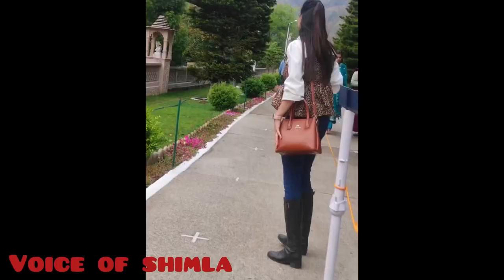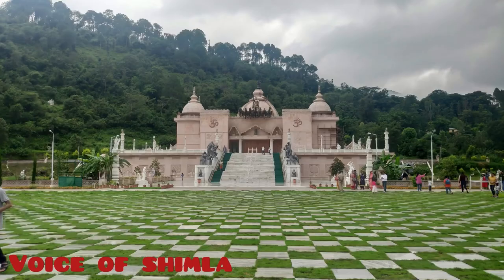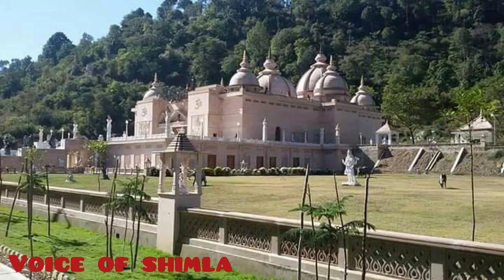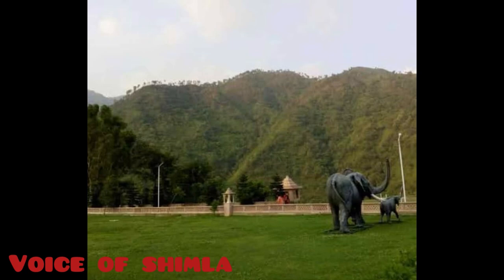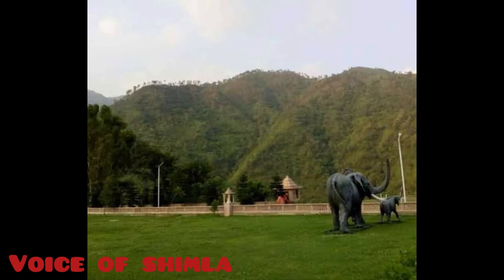I hope you really liked the video and the information I shared. There is much more to explore, and sincere apologies if I have missed anything about this beautiful heritage park. But I must say this is a beautiful place — it's like heaven on earth. You must visit, and there is no entry fee, no charges to visit this place.